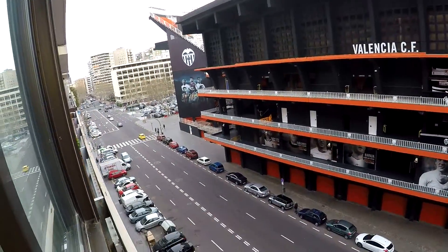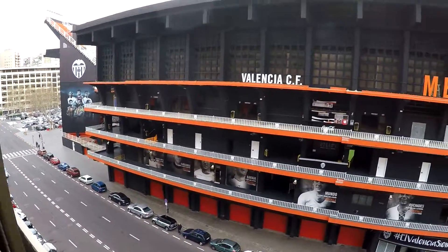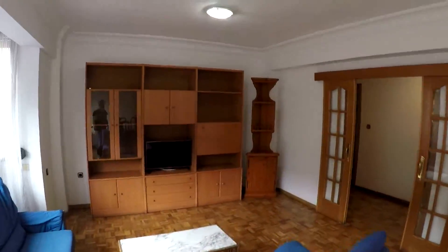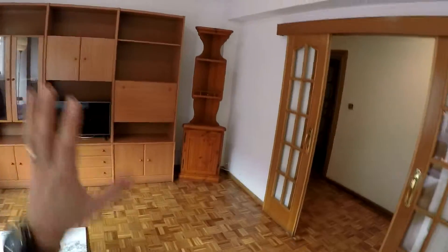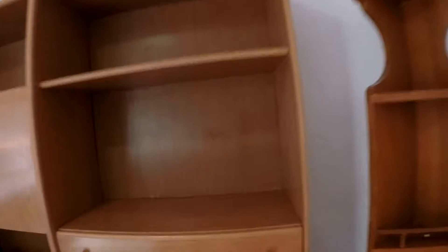Over there is Blasco Ibáñez, and there is the campus of the University of Valencia. Here you have a flat TV and some storage in this furniture.